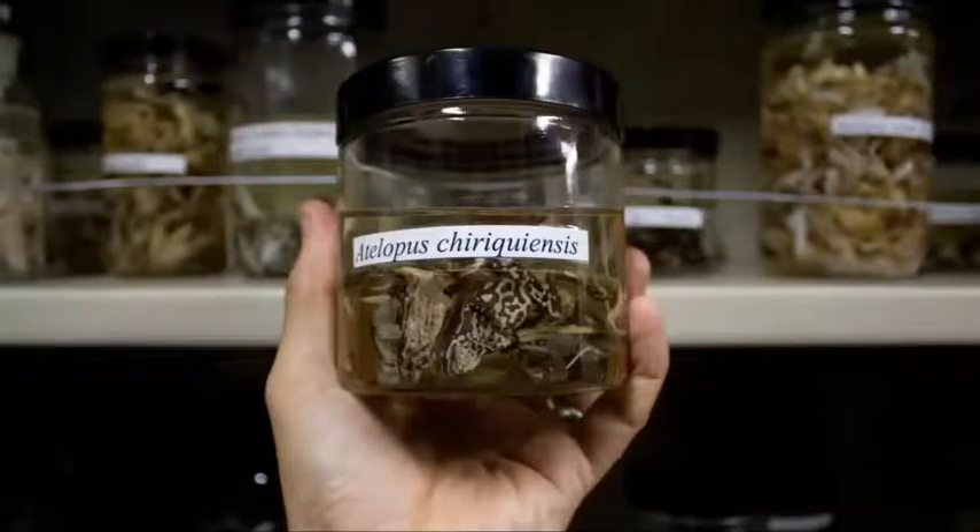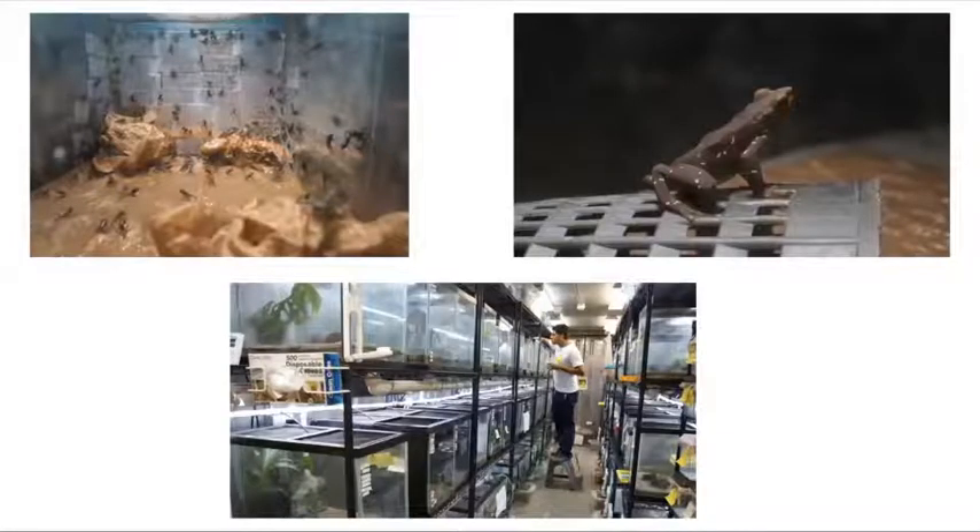This is what we're trying to prevent. Here are some Atelopus chiriquiensis in the Smithsonian's collection — unfortunately, the species is thought to be extinct now. In captivity at the Panama Amphibian Rescue and Conservation Project, we are breeding Atelopus, the five species there.